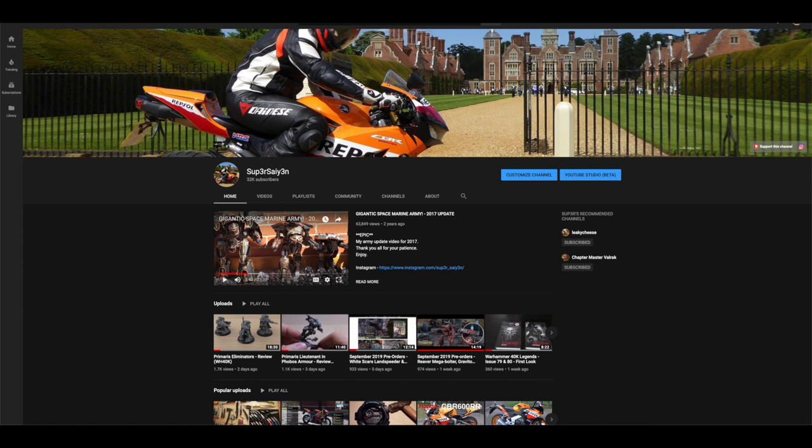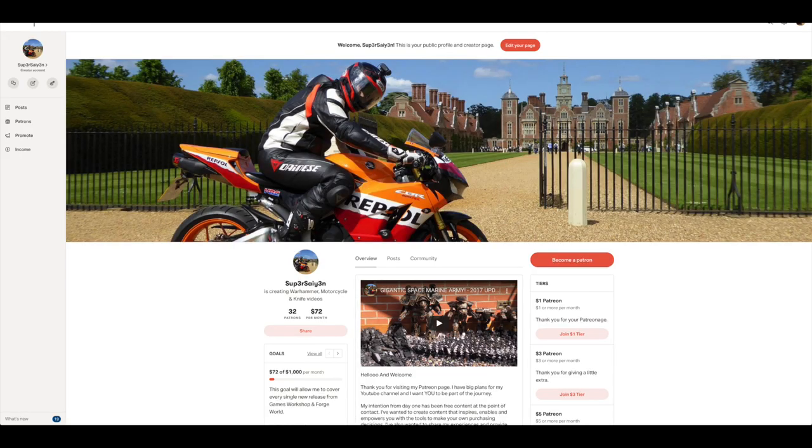Thank you to all of the new subscribers and all of you viewers that keep watching the videos every few days, every week. It does mean a lot. If you'd like to support the channel via Patreon for like a dollar a month, you can do. That helps me try and get the newest releases, bringing the unboxings and reviews as early as possible, and means I can get models and armies that I wouldn't normally get in my own collection.